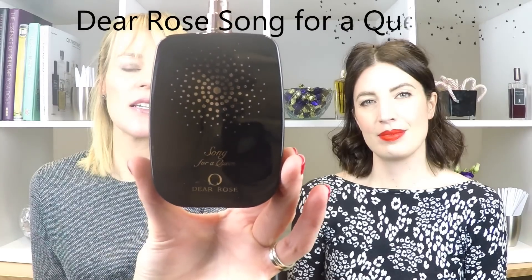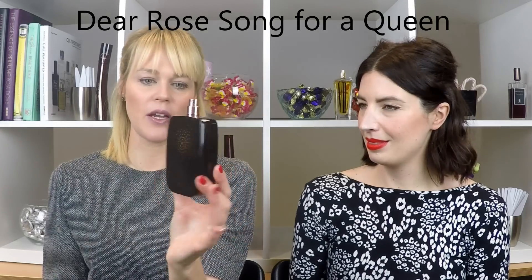The last fragrance today is called Song for a Queen from the brand Dear Rose — a niche fragrance, not very well known. It's a French mother-and-daughter brand: Chantelle Ross and her daughter Alexandra. Alexandra is a musician in France, quite a successful one, so the song and musical element ties in with her. The bottle is lovely — rose gold and black, which are very trendy in perfumery bottles right now.